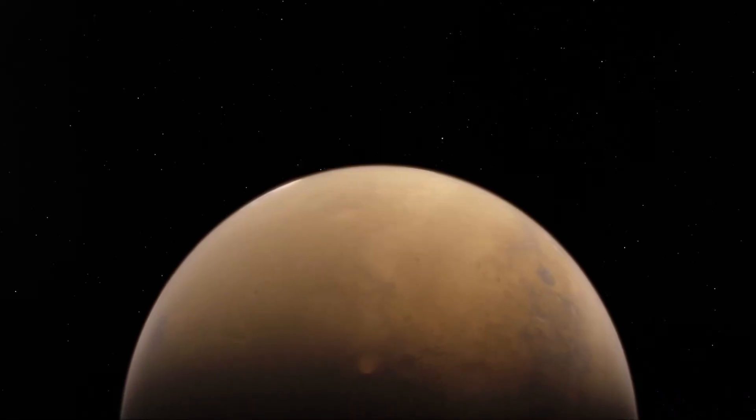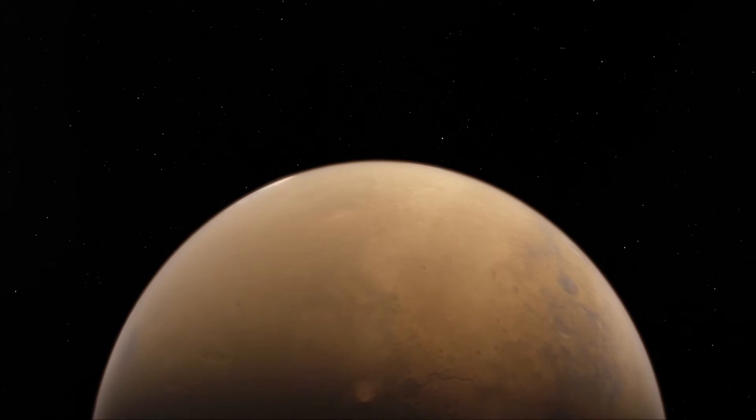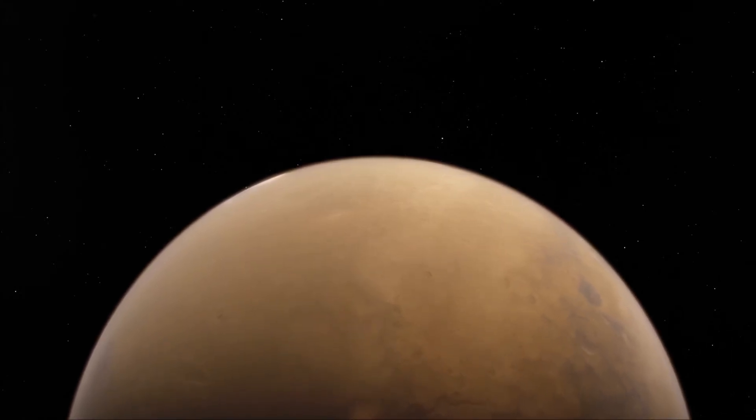In this video, we will cover the theory of ancient life on Mars, and then we will take a look at the hardware of this new rover.